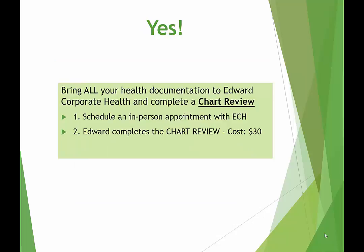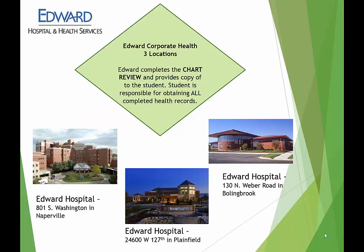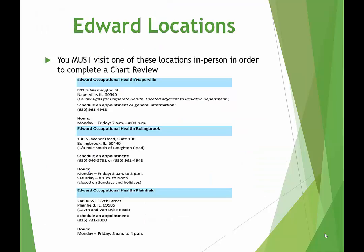If you currently already have your health requirements completed, you're ready to complete what's called a chart review with Edward Corporate Health, and it costs $30. You will need to bring all health records with you to complete this review. Edward Corporate Health has three locations: Naperville, Plainfield, and Bolingbrook. You can only go to one of the locations in your health requirement packet for the chart review. The health requirement packet will provide you with all the information you'll need to schedule an in-person appointment. Chart reviews will not be completed over the phone — they must be in person.